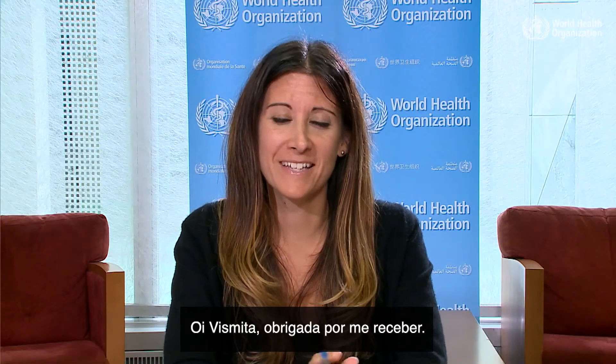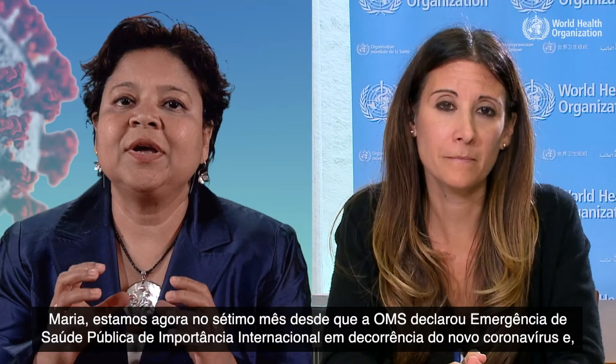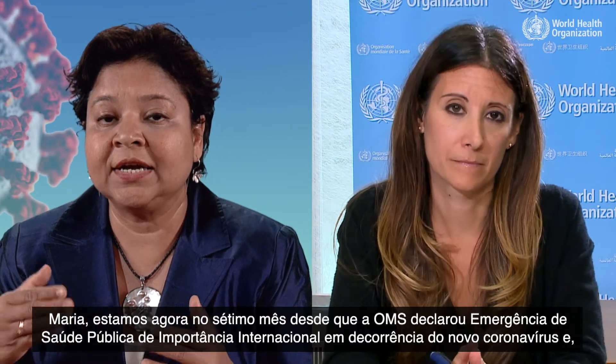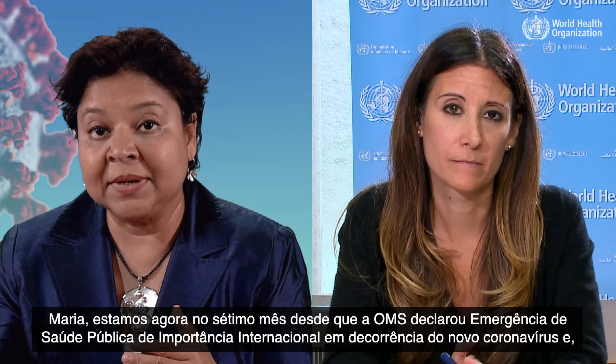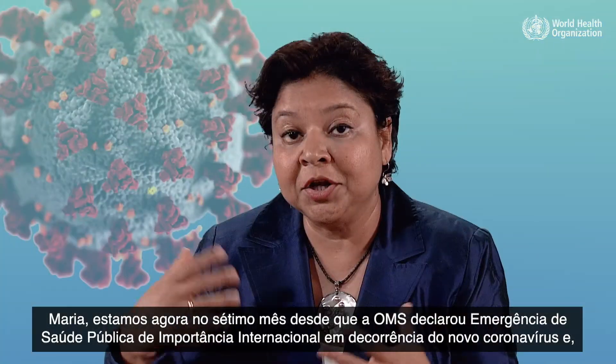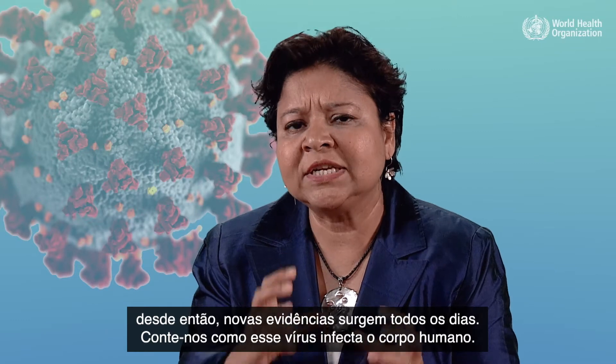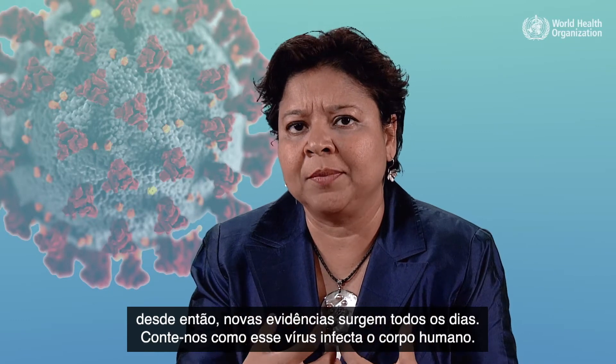Welcome Maria. Hi Vismitha, thanks for having me. So Maria, we're now in the seventh month since WHO declared this a public health emergency of international concern and new evidence is coming in every day. Tell us how this virus infects the human body.